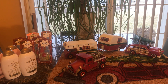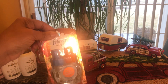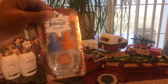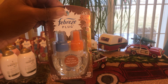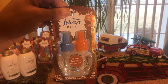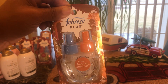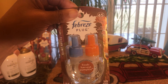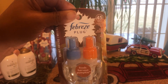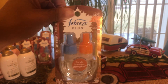I went to Meijer today because they were 70 percent off and did two Febreze plugs. They ring up $1.49 each, and the coupon only gives you $2.50 off, leaving about 50 to 60 cents out of pocket — roughly 30 cents each. I just wanted to see if the coupon was going to cover the price fully, but it only gives you $2.50 off the two.